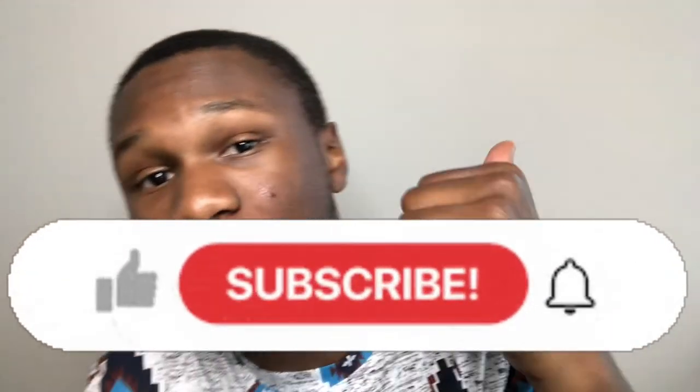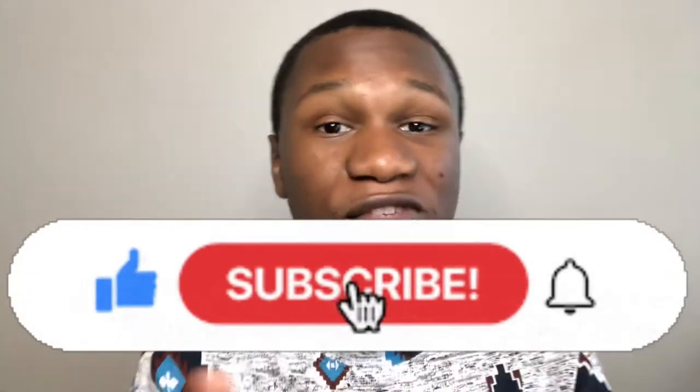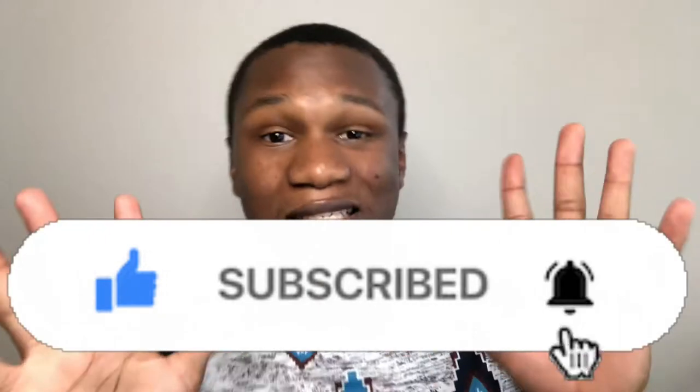Hey y'all, it's Mac back with another video. If you're new to the channel, my name is Mac Norris — I post reseller related content, so if you like content like that, definitely hit the subscribe button. In today's video we'll be discussing 10 items I've sold on eBay for over $50.